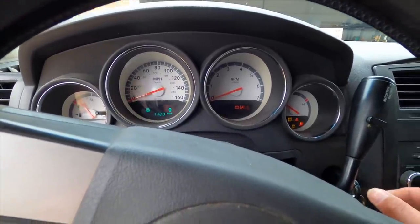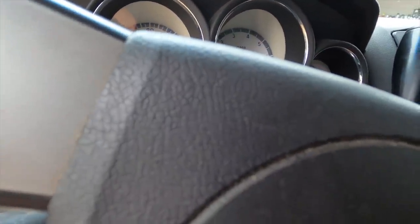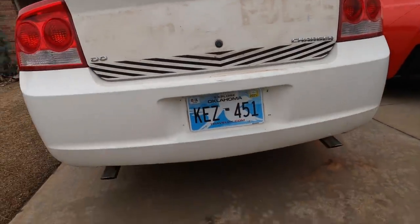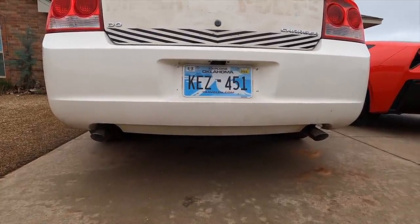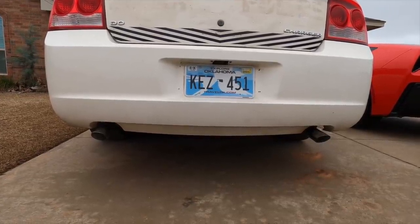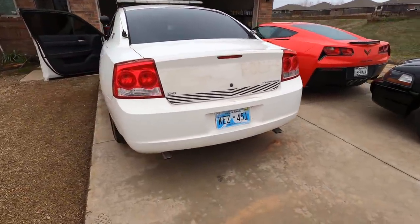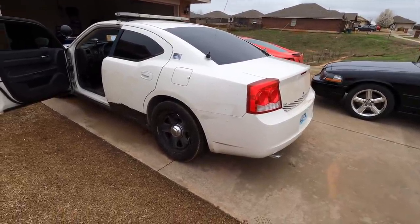Let's do a cold start — are you ready? Oh man, it sounded like it shot something out the back! Oh yeah. She sounds good, she sounds so good — I love this exhaust. Okay, it's not really an exhaust — it's cutting everything off and just running the pipes out the back, so it sounds mean.